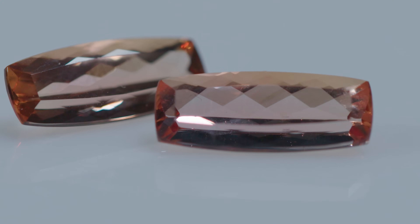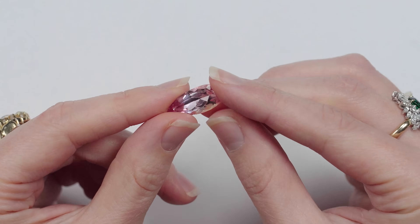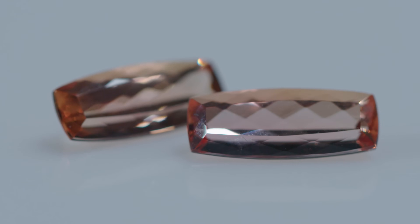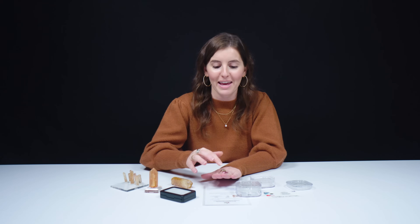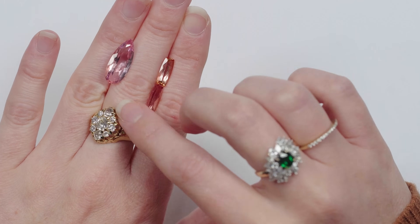Topaz is actually a fairly common stone. Blue and colorless topaz prices are not going to be particularly expensive. Imperial topaz, on the other hand, is much more valuable — it's not uncommon to have a faceted imperial topaz at $1,000 a carat, and some are in the $3,000 per carat range. So there's something for everybody in the topaz family. Another interesting fact is that topaz takes a very high polish — some people say it's slippery to the touch. It has a kind of watery, smooth, silky texture.